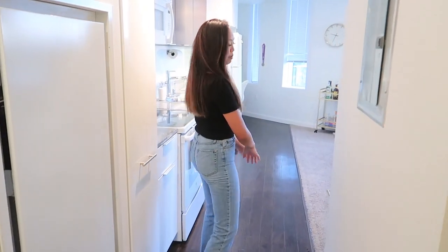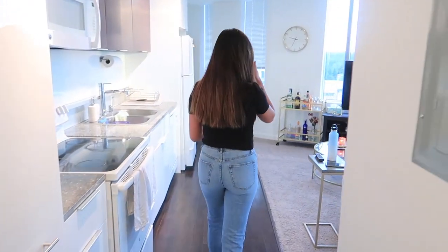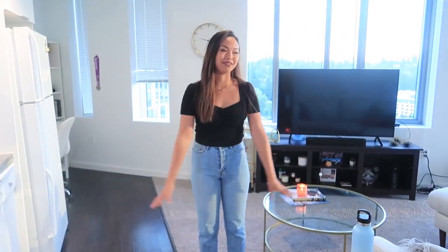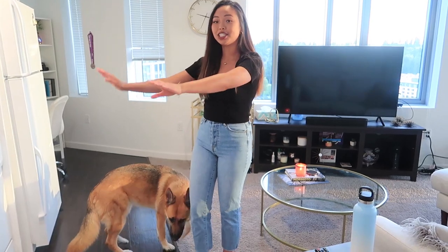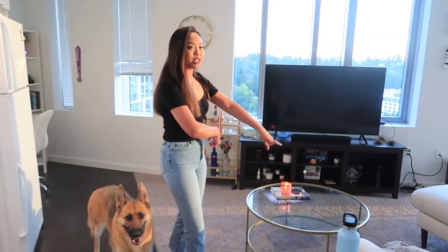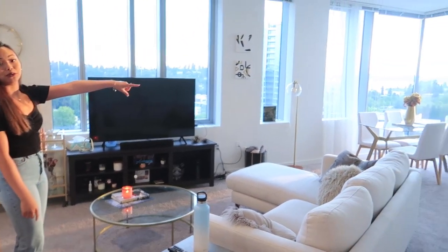So this is the main hallway — just follow me into the main area of the apartment. This is the main space. We have the kitchen here, and then I've got my office space here, living space here, and dining area over there.